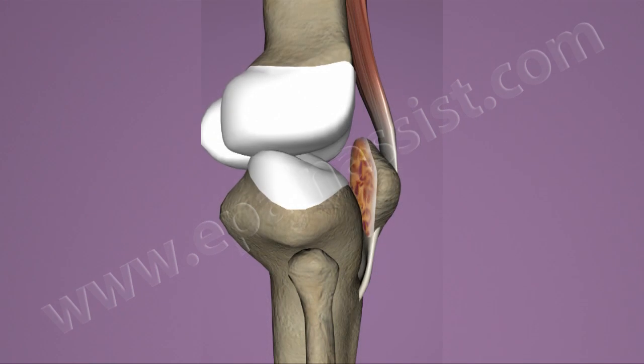Chondromalacia patella is a common complication after patellar dislocation. Chondromalacia is an inflammation of the patella on the inner surface and is commonly seen in sports injuries.